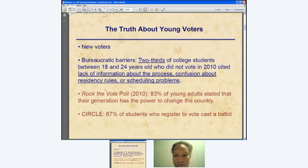The truth is the problem is that young people are new voters. In the 2010 election, two-thirds of college students between 18 and 24 who didn't vote cited lack of information about the process — they didn't know their rights in terms of residency, had scheduling problems — reasons that had more to do with an information deficit than an interest deficit. A Rock the Vote poll shows that 83% of young adults say their generation has the power to change the country.